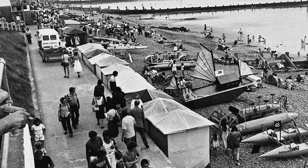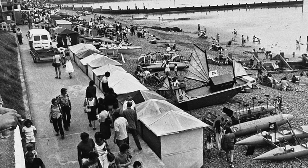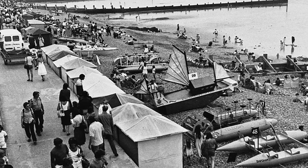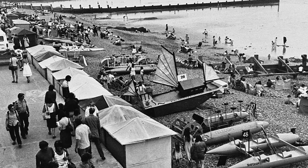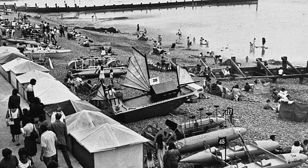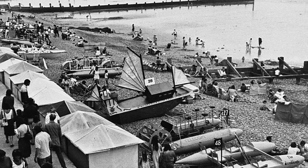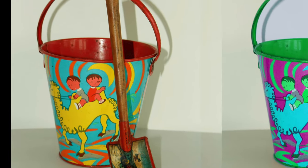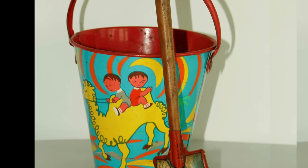Fifty or sixty years ago, visitors to Sheringham were still enjoying the beach, but the clothes they wore were very different from those in the last picture. Can you see the boats? They were going to take part in a raft race that happened every year. These old buckets were made from painted metal and had lots of colourful designs on them.